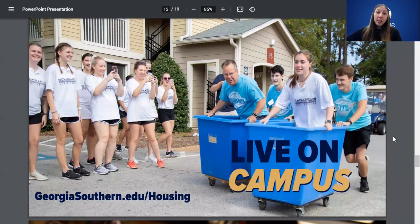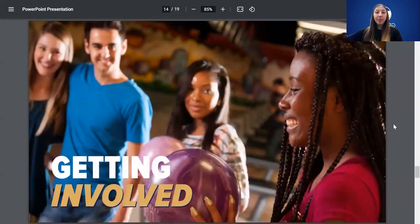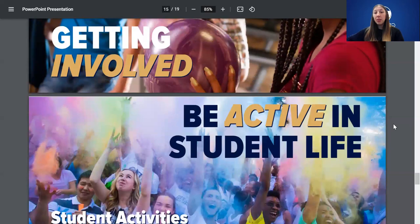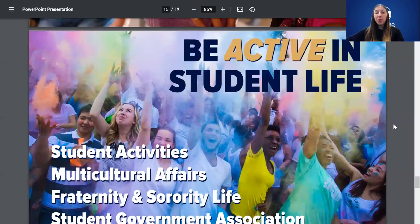As freshmen, you're required to live on campus. We have seven different residential halls for students to choose from — all floor plans are on our website, so check it out and be smart about where you want to live. We really want you guys to be involved. The best way to experience college is to put your foot through the door, meet new people, and try new things.